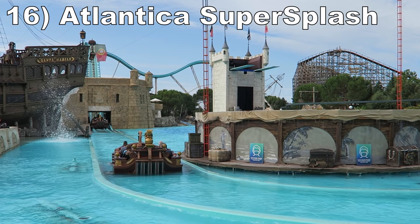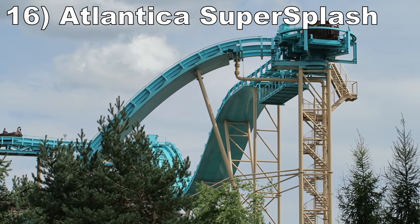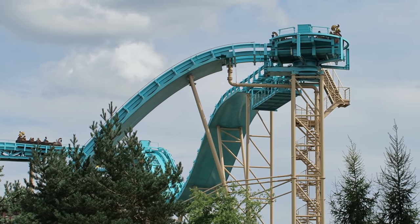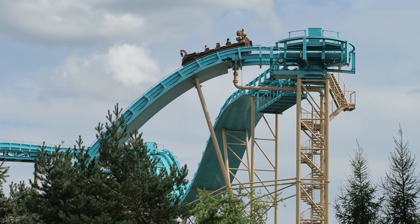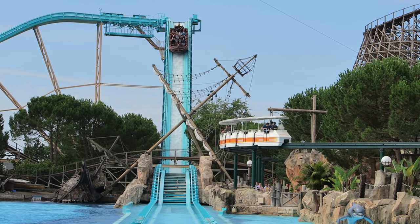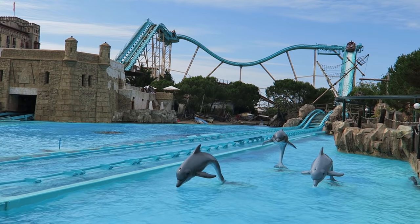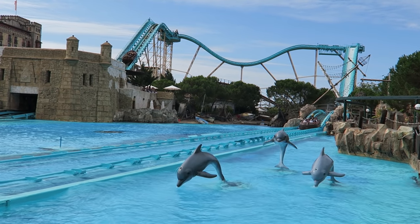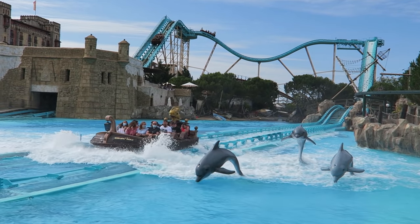Number 16 is Atlantica Supersplash. The newer of the two mock water coasters at this park is basically a glorified shoot-the-shoots ride. The turnaround is plussed by some turntables and a short but effective backwards drop. But the highlight is the final plunge — it's fairly tall for a water ride at nearly 100 feet or 30 meters. The drop has some okay zip to it, and then you have a decent speed hill afterwards with some weightlessness and a refreshing final splash. And watch out for those mischievous dolphins — they may spray you.